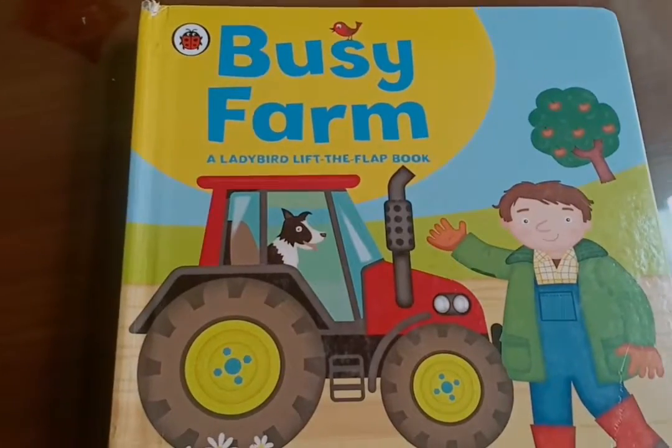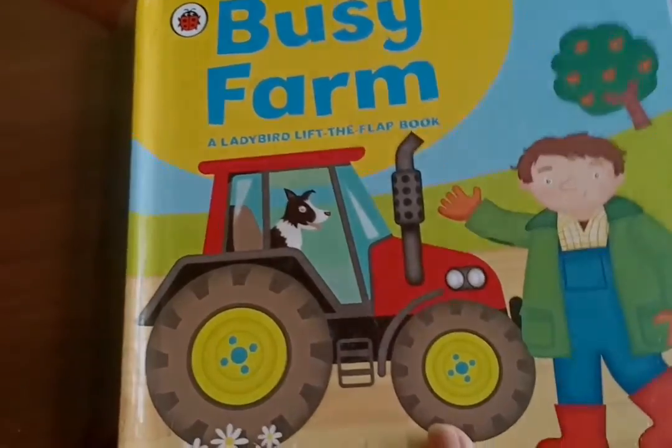Hello my learners. I hope all of you are doing well. Today we are going to go and visit a busy farm. Let us see what's there — the busy farm. Let us see.